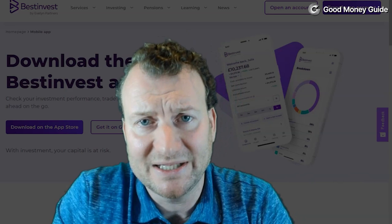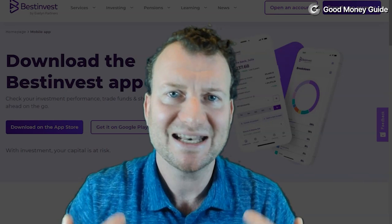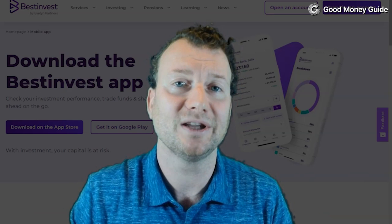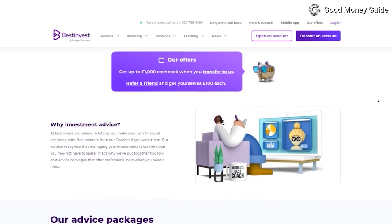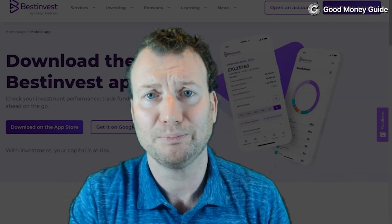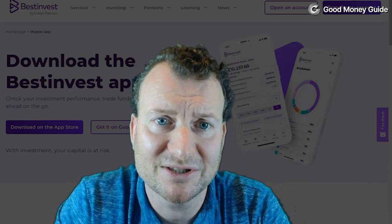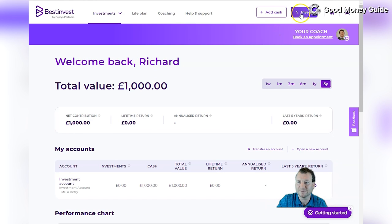The other thing they do differently is that, unlike other traditional stockbrokers or online platforms where you're just left to get on with it, Best Invest will engage with you. If you need investment advice or want help with your portfolio, or you're just getting started, you can book a call with one of their coaches. For this demonstration, we'll first show buying one of their smart portfolios on the desktop, then on the app, and then the different advice packages they offer.